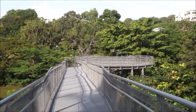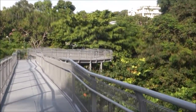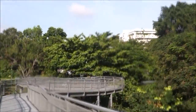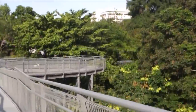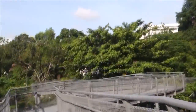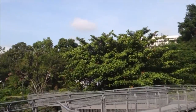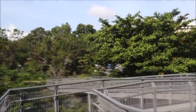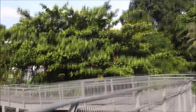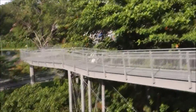Over here the bridge connects us right across to another - seamlessly connected to a bridge called Alexandra Arch up ahead, which leads us across the road to yet another park called the HortPark. Which I don't think I have the time to go today - I'll just bring us all the way to the Arch and we can end our little tour there.